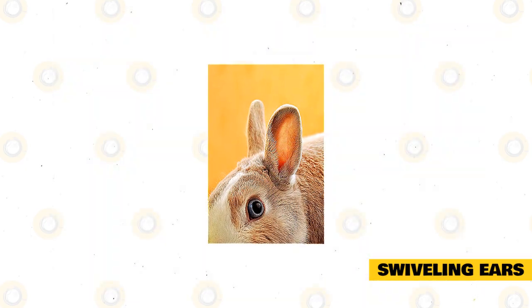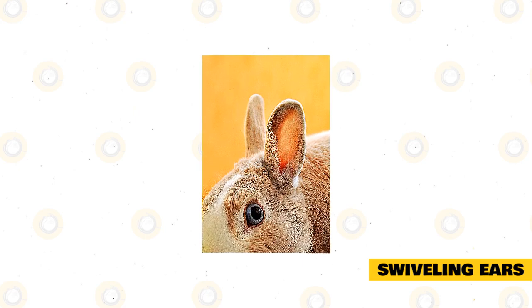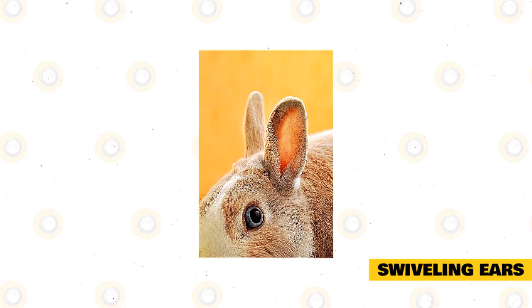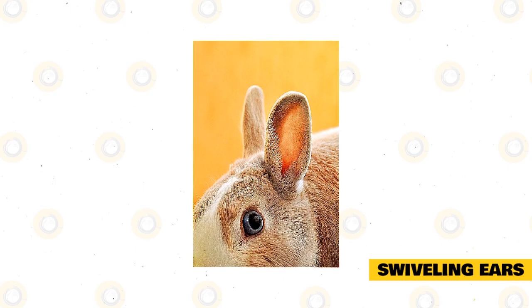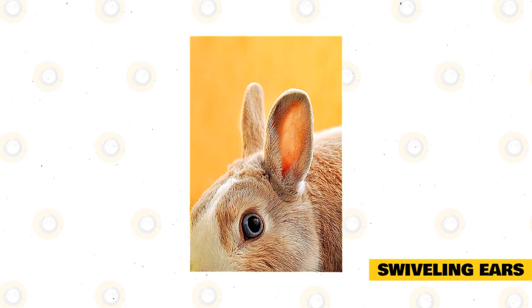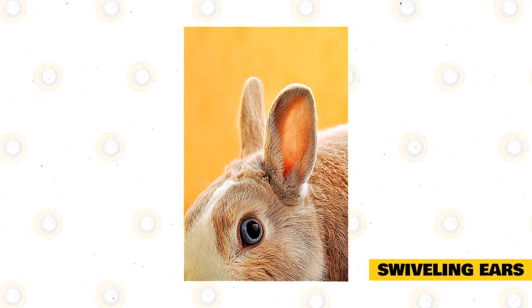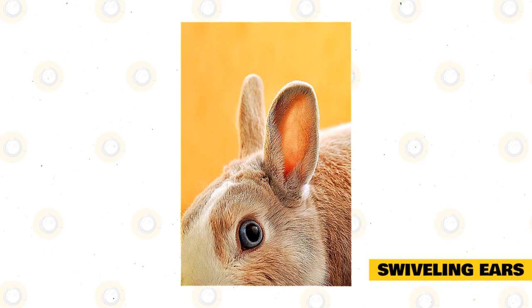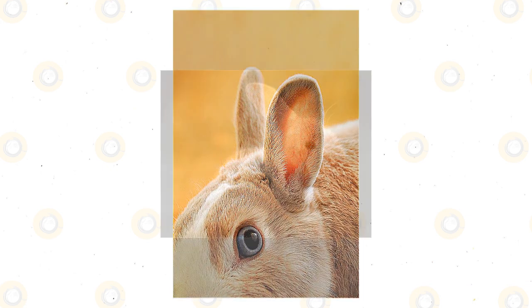However, you'll also see this same behavior when your rabbit is on the alert. In these cases, the rabbit will have upright rigid ears and will rotate them to figure out which direction a dangerous sound is coming from. This is because rabbits can pinpoint sounds very effectively — the cup shape of their ears allows them to collect sound information directionally. It's a valuable survival feature for wild rabbits who try to figure out what direction a potential predator is coming from.